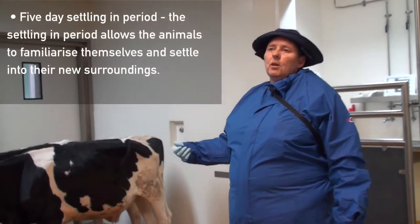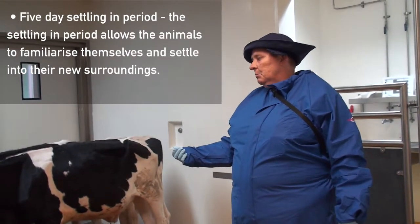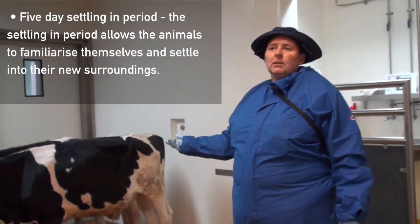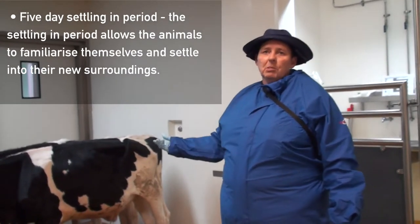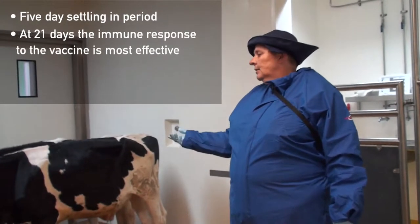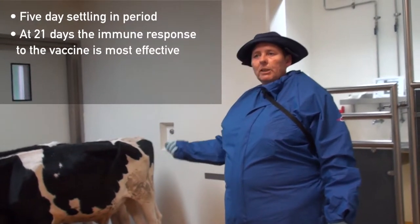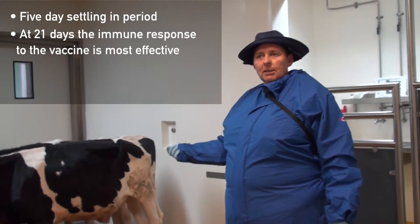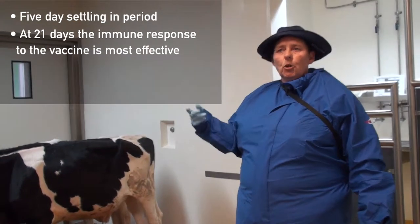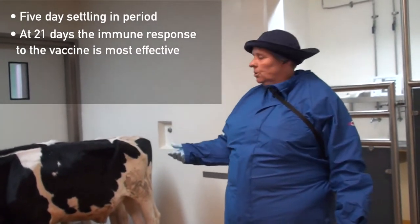They'll have a five-day settling-in period. After that, we'll take what we call clean samples — clean blood samples — and do all our clinical checks. They'll then be vaccinated on that day and will be here for 21 days while vaccinated, with the odd blood sample taken along the way to keep an eye on how the vaccine is doing.